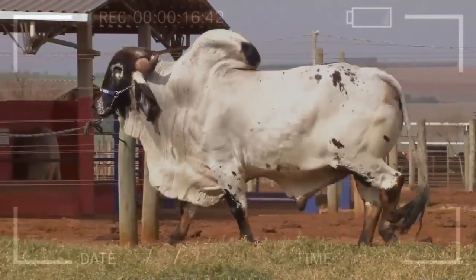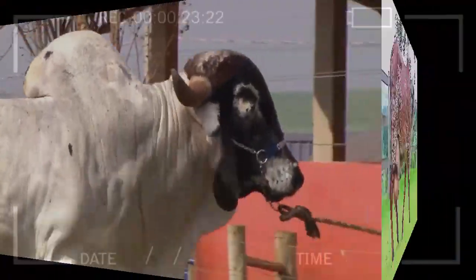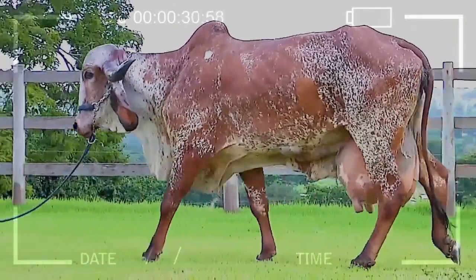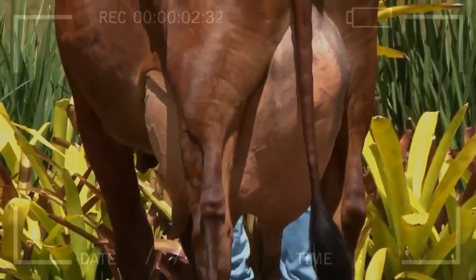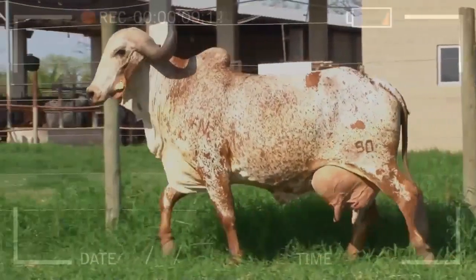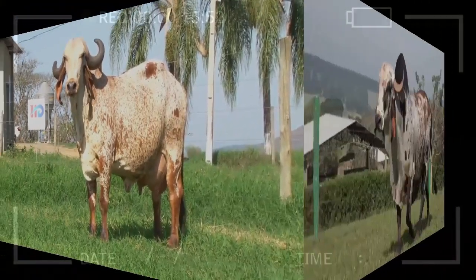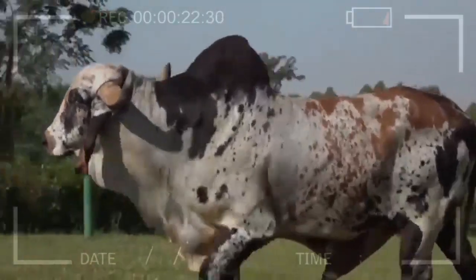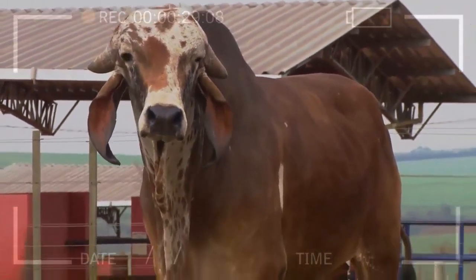Conclusion. The Gyre cattle breed stands out for its impressive appearance, climatic adaptability, and productive characteristics. Their heat resistance, ability to adapt to different environmental conditions, and production of quality meat and milk are some of the advantages that have contributed to their popularity in various regions worldwide. However, it's important to consider aspects such as space requirements, specialized handling, and initial cost when considering breeding this breed. We hope this video has been helpful — the Gyre breed is undoubtedly a fascinating option to explore and consider. Take advantage of its benefits and enjoy the advantages this breed can offer in your livestock operation.